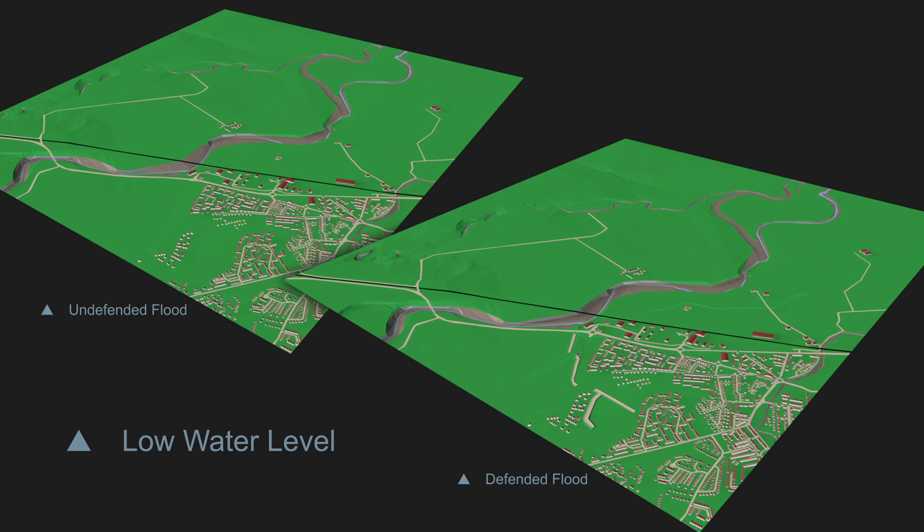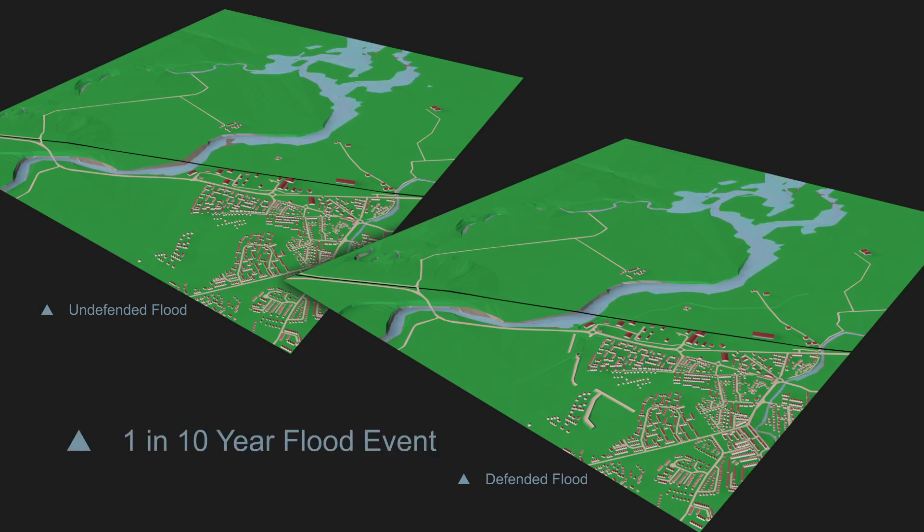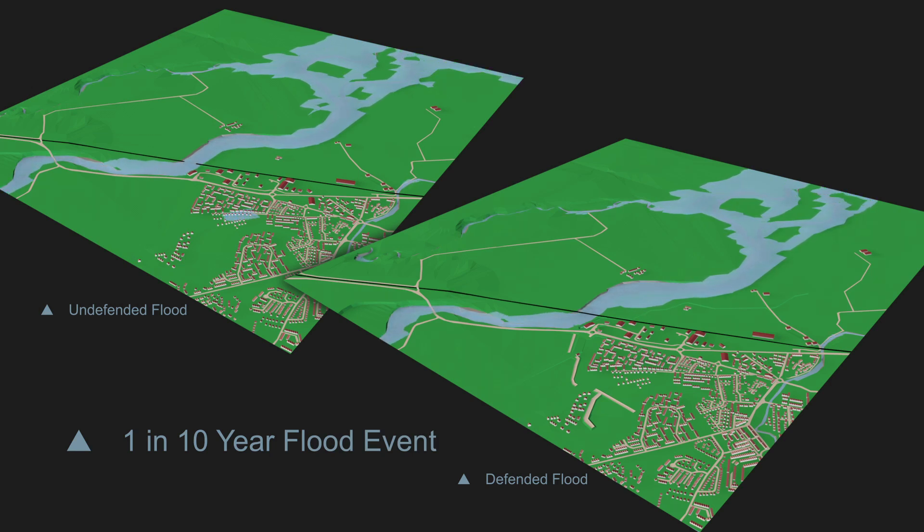Having looked at the various elements of the flood scheme, what effect will that have on flooding? Our animation shows the pre-scheme and post-scheme flood scenarios running side by side, with Forres undefended on the left-hand side and defended on the right-hand side. This makes it very easy to compare and to see the differences.